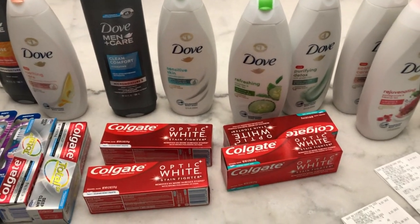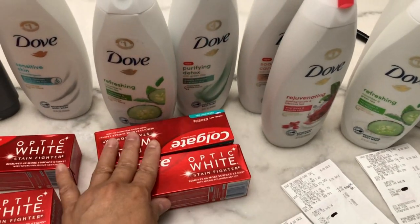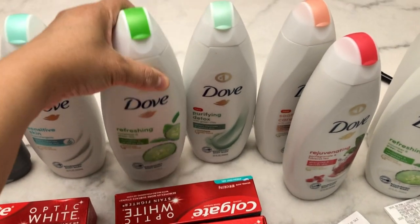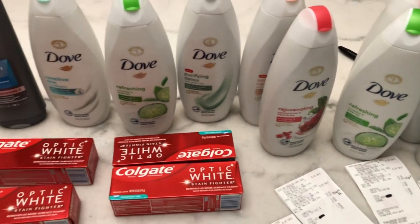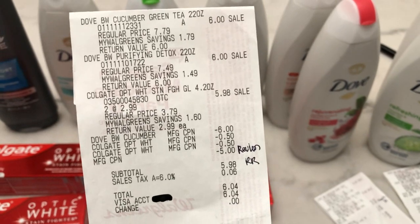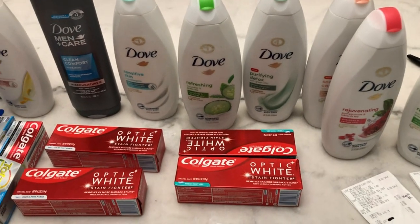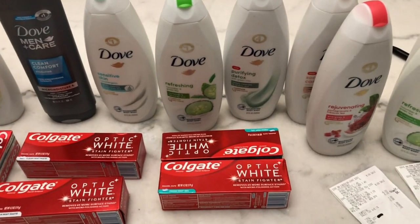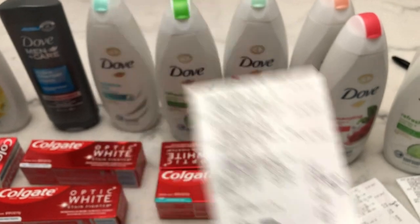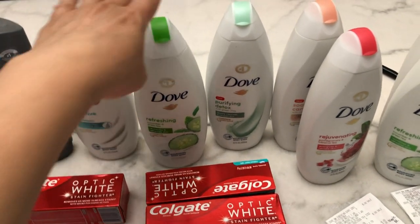In my fourth transaction, same setup: I picked Colgate and Dove body wash — one for women and one for men. The receipt is the same. I used the $5 Revlon register reward — that's why I picked those cosmetic items first, so I could roll those register rewards into the Dove deal. I paid $6.04 and got a $5 register reward from Colgate and a $4 store coupon from Dove.